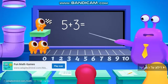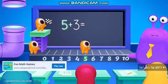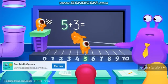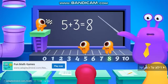Counting on. We start with the bigger number, 5. And then we count on: 5, 6, 7, 8. Well done!